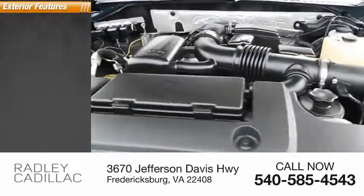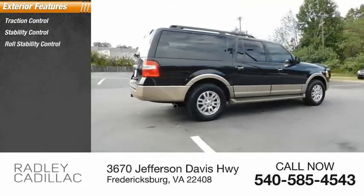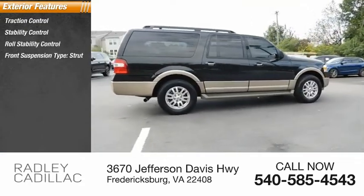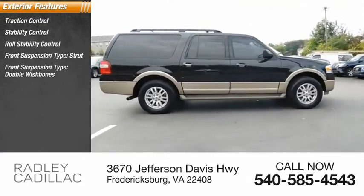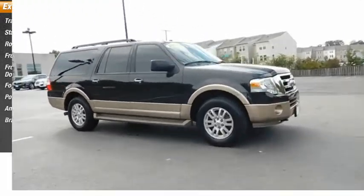Here are some of this vehicle's great options: Traction Control, Stability Control, Roll Stability Control, Front Suspension Type Strut, Front Suspension Type Double Wishbones, Fog Lights, Power Brakes, Ambient Lighting, and Braking Assist.